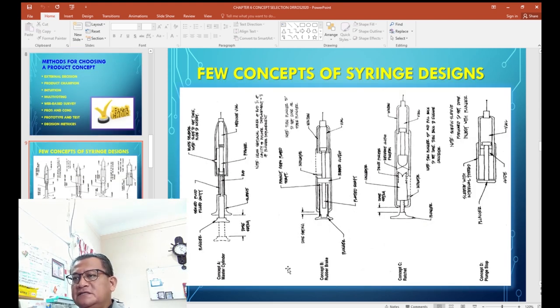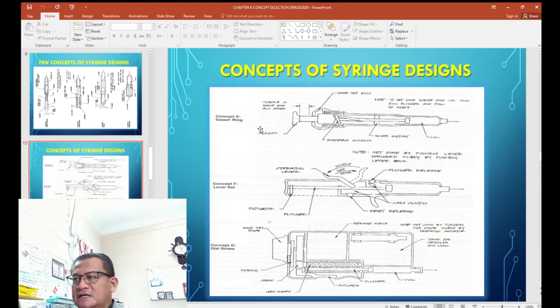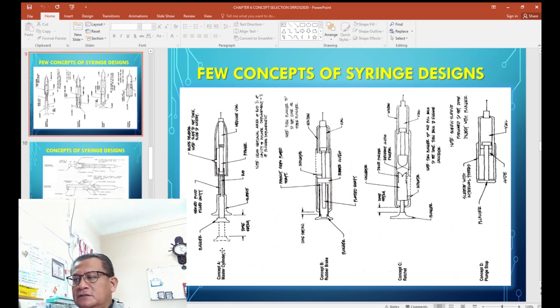The book highlights seven product design concepts for this syringe: concepts A, B, C, D, E, F, and G. These represent different mechanisms for injecting insulin into a patient's body. Concept A is based on the master cylinder, where the patient presses a plunger, the master cylinder controls the pressure, and insulin from the capsule is injected into the patient.